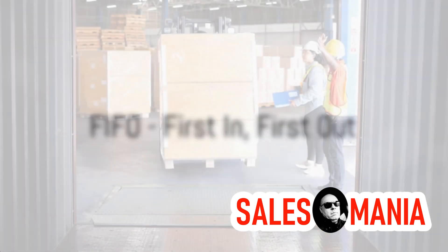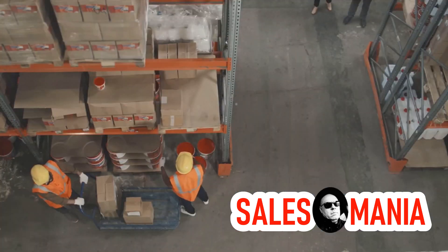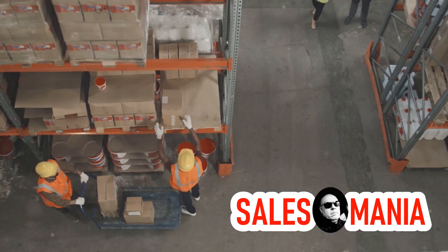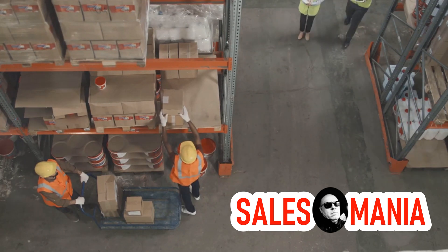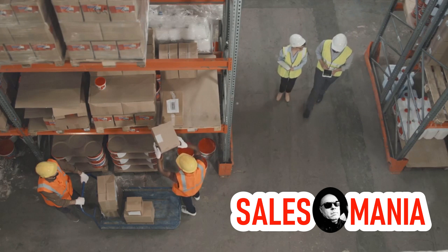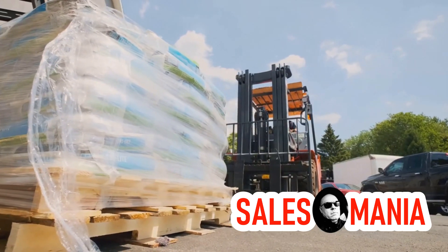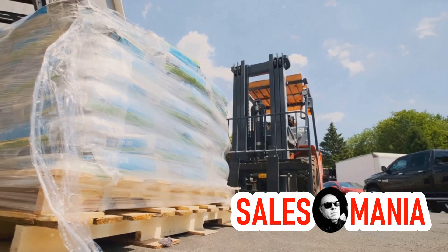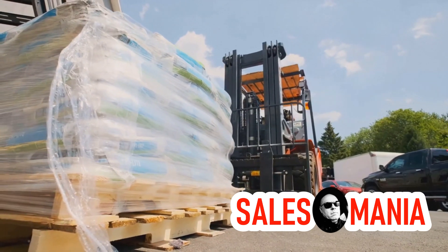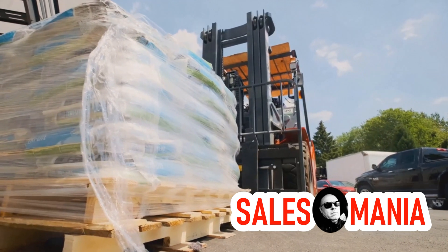Last, but certainly not least, we have the FIFO method: First In, First Out. In this system, the first items that come into the warehouse are the first ones to be shipped out. Imagine a line at an amusement park ride — those who've been waiting the longest get to go on the ride first. This principle is typically employed for goods that have the same expiration date, or for items that don't expire at all. It's particularly useful for processing groupage cargo in transport and logistics companies.